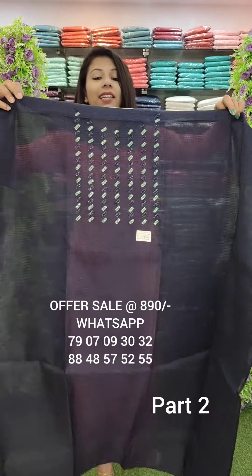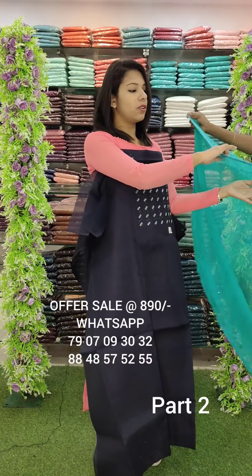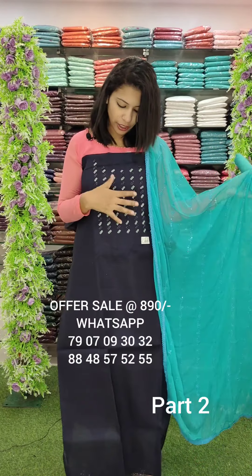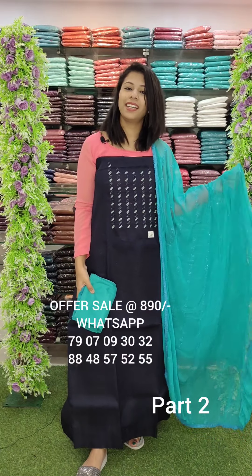This is a silky cotta fabric, navy blue tone, with beads. This is a base tone with a contrast tone — a combination of beads work. This is an overall look. Offer rate is 890.